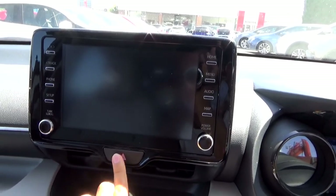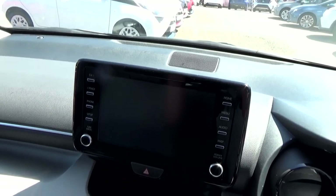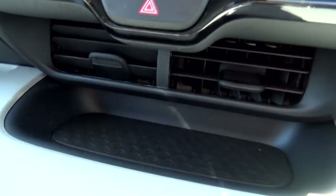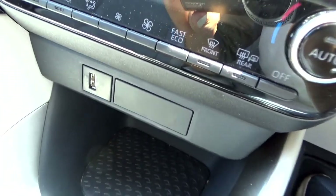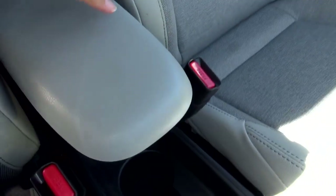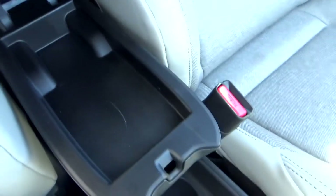In the centre is a hazard light switch. Down below the touchscreen is a bit of storage along with two A/C vents. Down below in the centre console is some exposed storage along with a USB input. There are two cup holders and a front centre armrest with a thin storage compartment underneath.